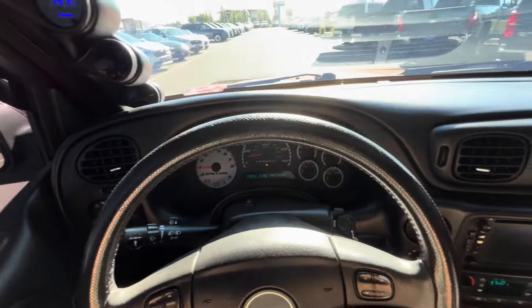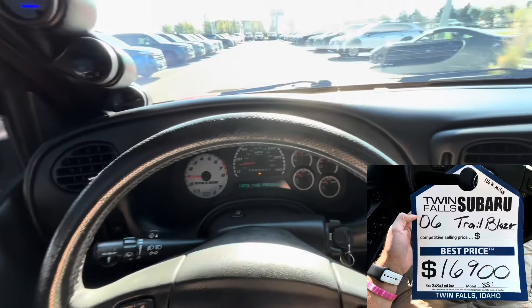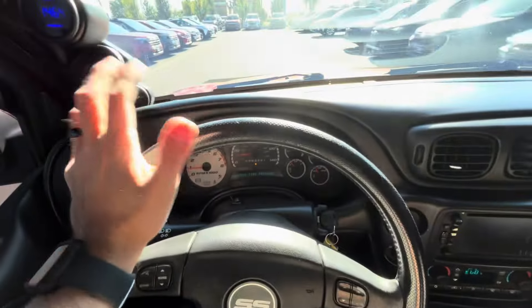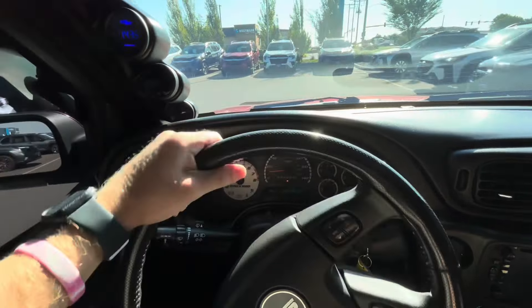If you guys want this — if you want to maybe restore it back to life, spend a few grand to make it really clean and nice — you can buy it at the Twin Falls Subaru. I'll link them below. They're a really good dealership to work with. They sell new cars below MSRP and they ship all over the country, so definitely check them out if you're interested.